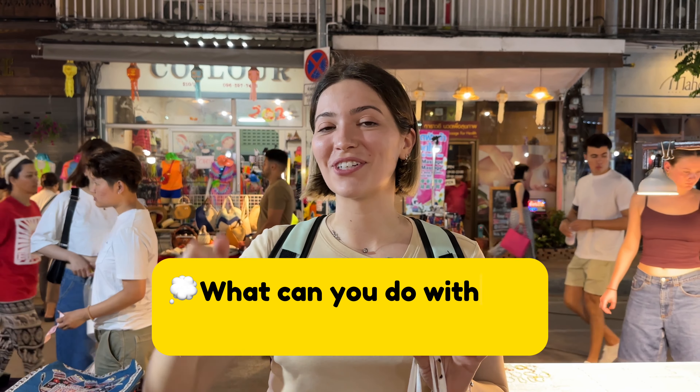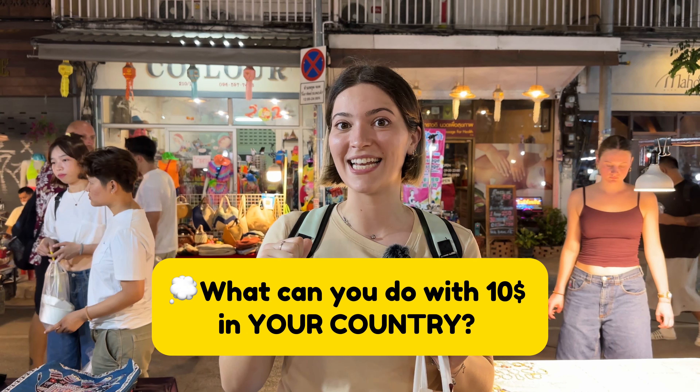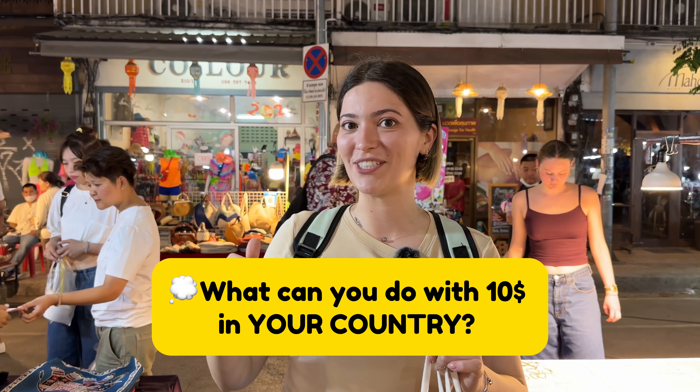Refreshing and sweet! Thank you for watching today's vlog. If you liked it, don't forget to give it a thumbs up. If you want to follow my adventures in Asia, don't forget to subscribe to my channel. See you next time!